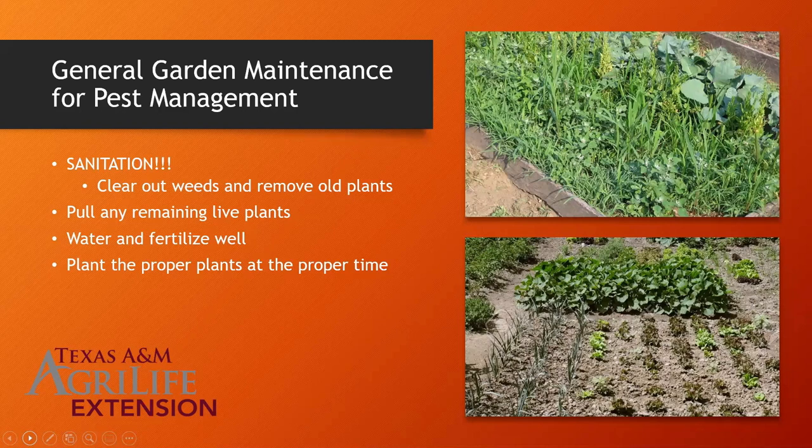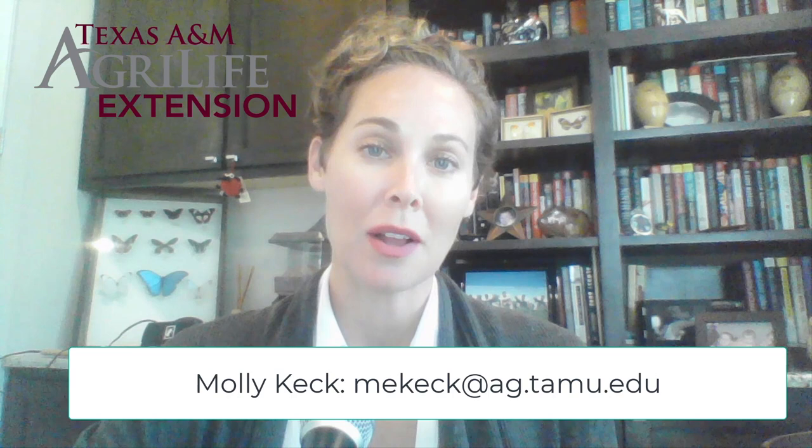Well, that wraps up this week's weekly webinar. My name is Molly Keck and I am a board certified entomologist with Texas A&M AgriLife Extension Service. I hope you learned a little bit about the pests that might be plaguing your tomatoes, and good luck this fall as you grow those fall tomatoes.